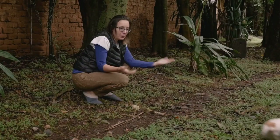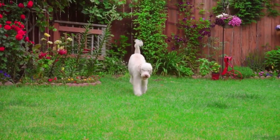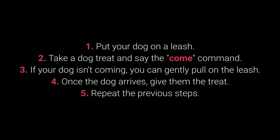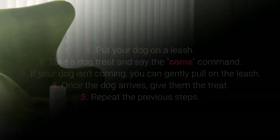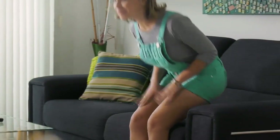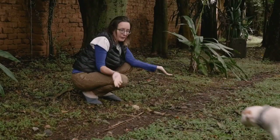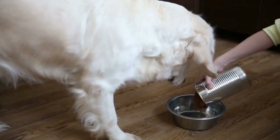5. Come. Come is one of the most vital dog commands. It's crucial to ensure your dog doesn't associate it with a bad experience. How to teach your dog the come command? 1. Put your dog on a leash. 2. Take a dog treat and say the come command. 3. If your dog isn't coming, you can gently pull on the leash. 4. Once the dog arrives, give them the treat. 5. Repeat the previous steps. Make sure your dog associates the come command with good things by teaching it with rewards such as toys, playing in the yard, cuddling, and mealtime.